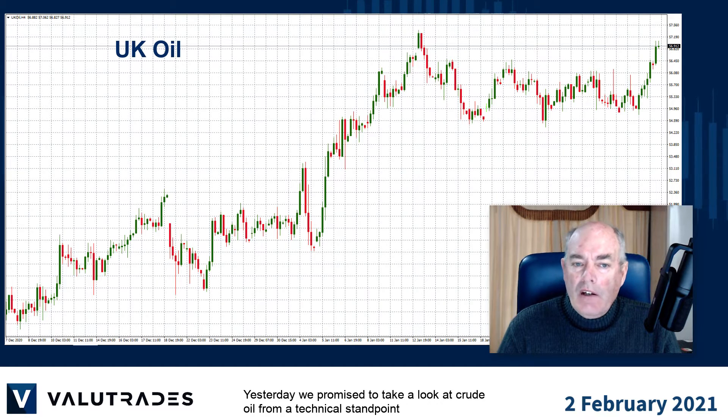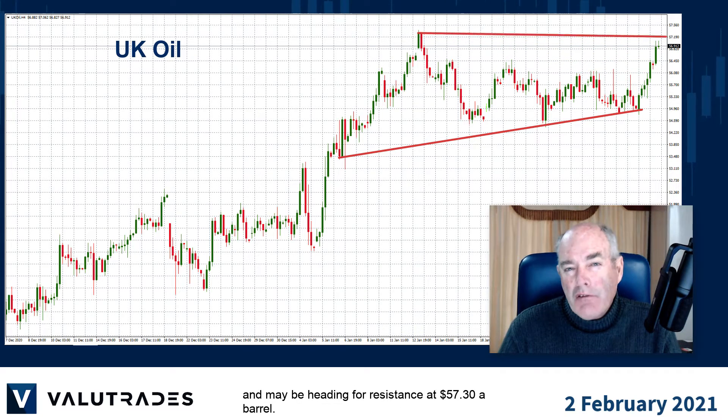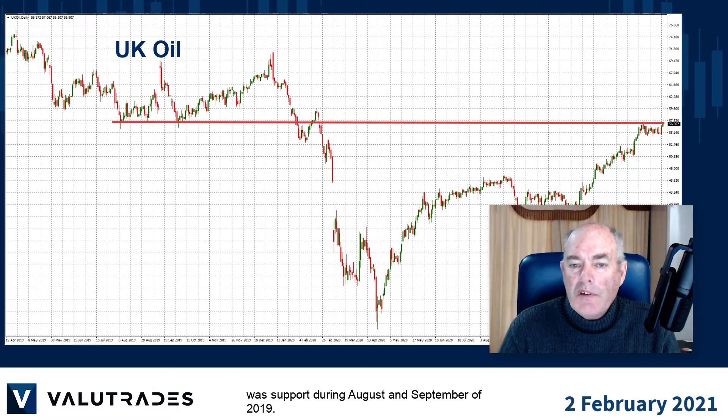Yesterday we promised to take a look at crude oil from a technical standpoint and it seems that it has already broken out of its consolidation pattern and may be heading for resistance at $57.30 a barrel. If we zoom out to the daily chart we can see that this key level was support during August and September of 2019.